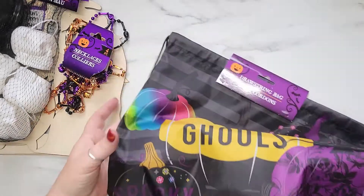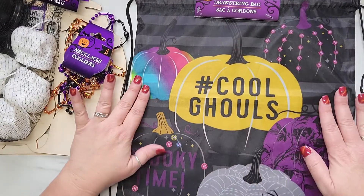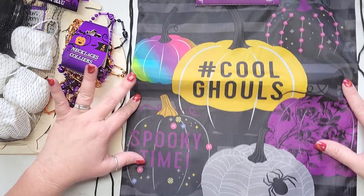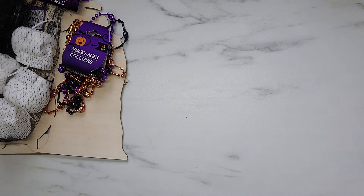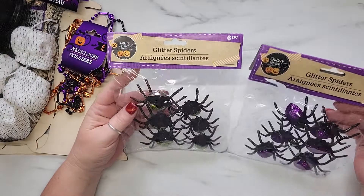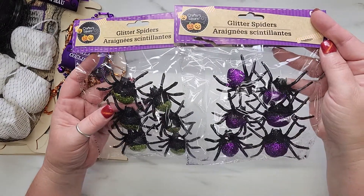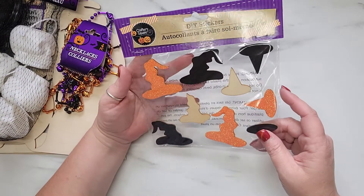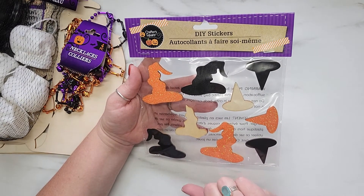I found another one of these little drawstring bags — this one says 'hashtag cool ghouls' and I love all the colors and the pumpkins. I also grabbed two packs of glitter spiders, one in green and one in purple, with six pieces in each pack. Then I grabbed two packs of the witch wooden DIY stickers — the first time I'd seen these in stores this year, and they only had two left.